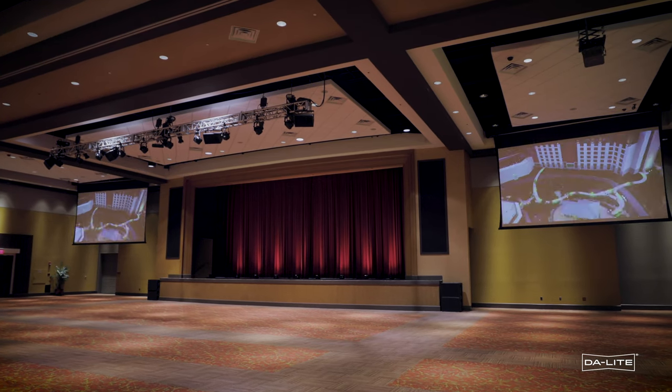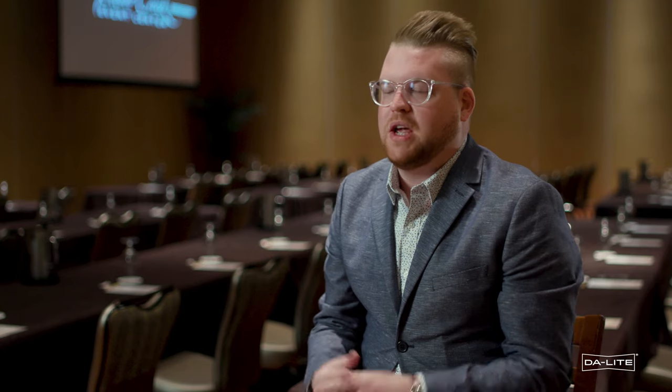I work with a large team of AV technicians and we handle all the audio and lighting throughout the casino floor. We also handle a lot of the AV systems in the hotel rooms and in our Silver Creek Event Center, in our conference rooms and ballrooms.